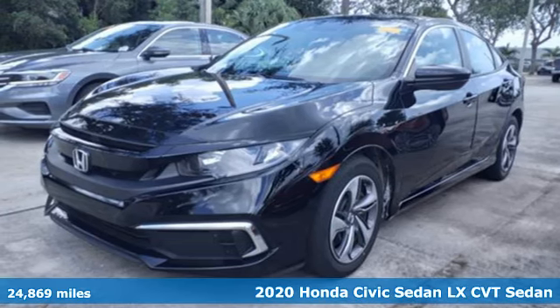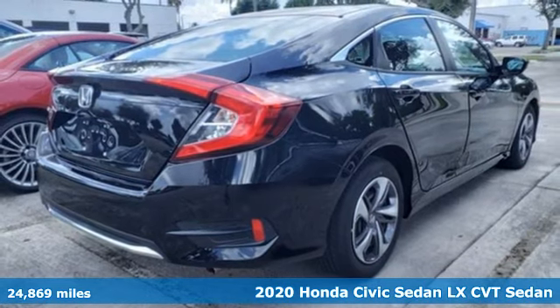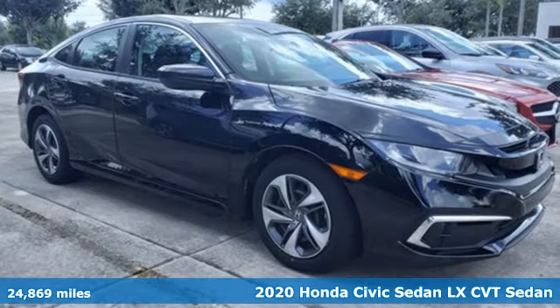It's a certified 2020 Honda Civic Sedan. Get more mileage out of every drive with this Civic. It comes with the features you need and, better yet, want.